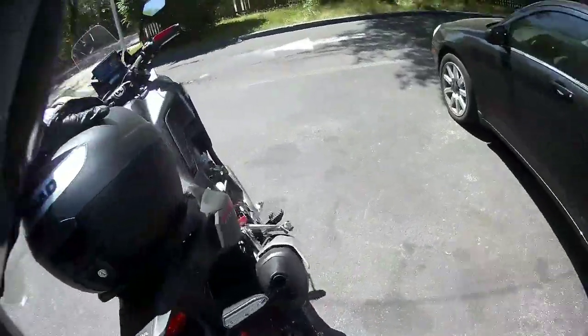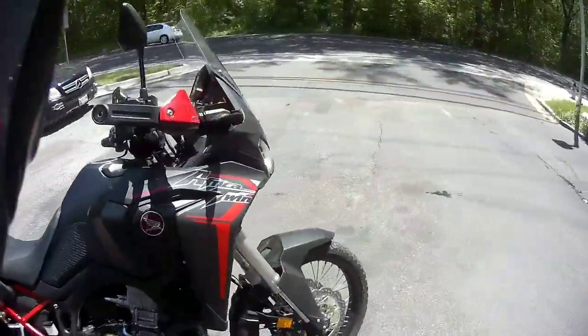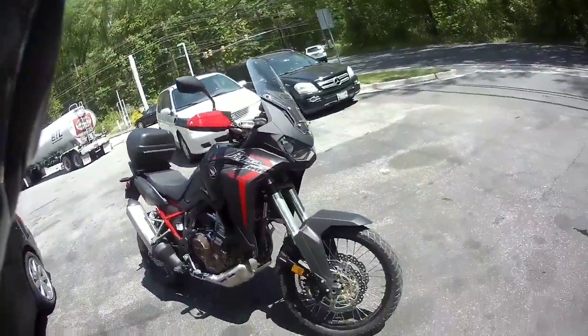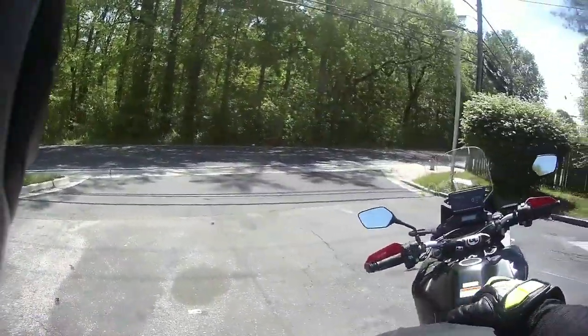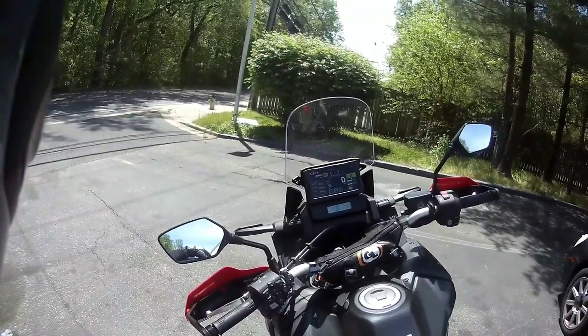I'm about to do a quick video on the five things I love the most about this bike. I've had it for over two months now and we're at 1,095 miles.